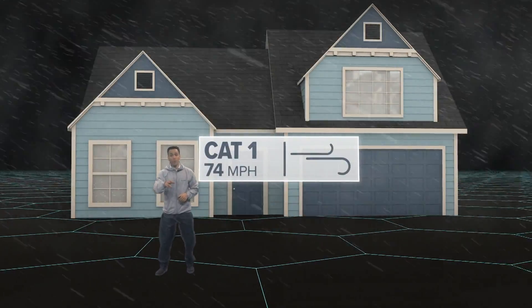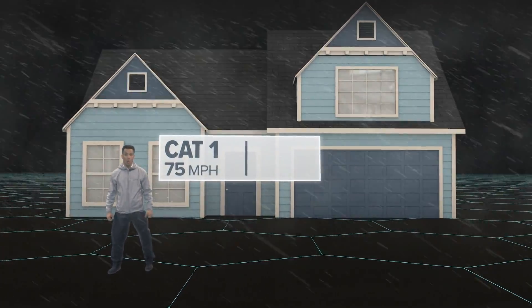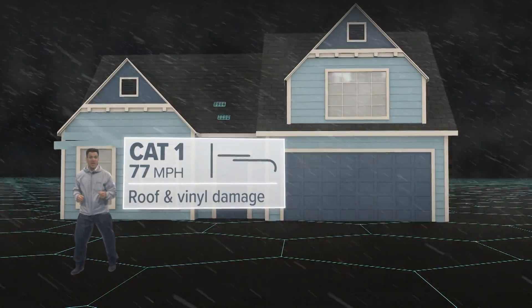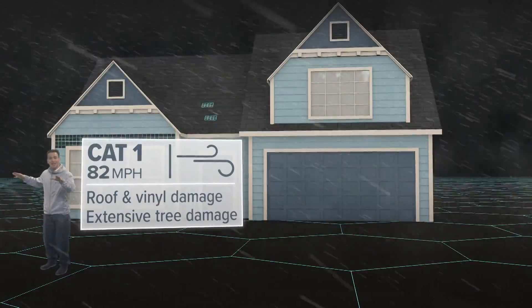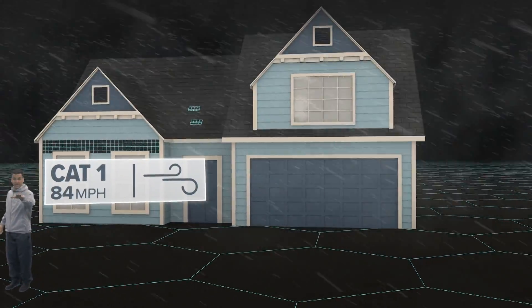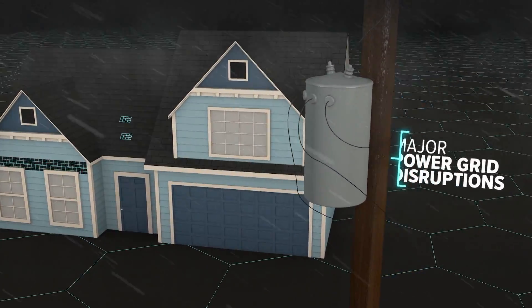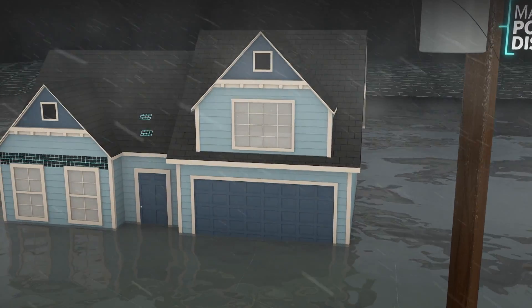At 74 miles per hour, you're dealing with a Category 1, like most of Tampa Bay did during Hurricane Irma. Well-constructed homes could see damages to roof and vinyl siding. Extensive tree damage poses an additional risk to you, your home, and your car. Your screen enclosure could come tumbling down, and the power grid should see major disruptions. Storm surge is also possible, turning streets into rivers.